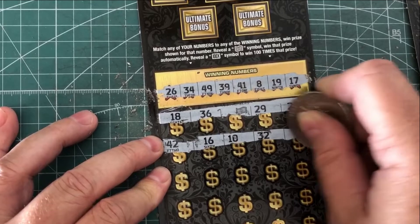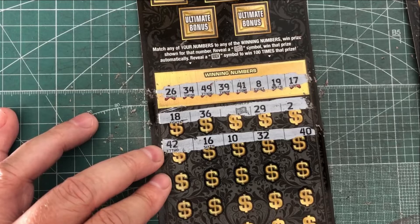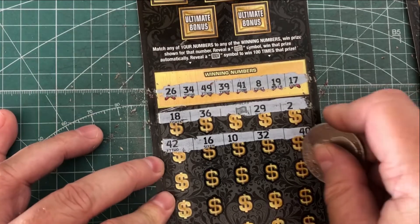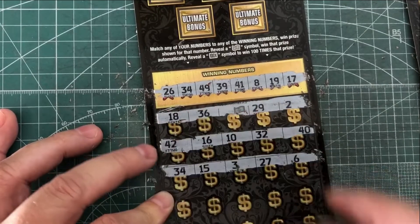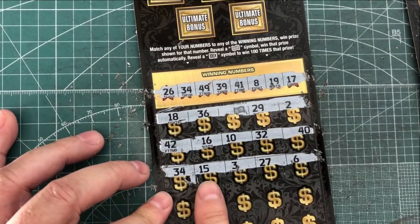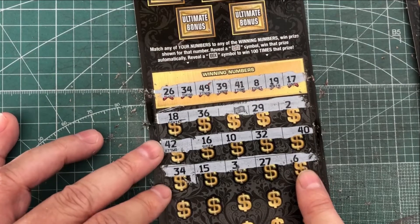No more symbols on those. We got a 42, which is one off. 16 is one off. 10 is no good. 32 is no good, and 40 is one off. Next line: 34, 34 — that is a winner! So we have a winner right there. 15 is no good, 3 is no good, 27 is one off, and 6 is a couple off.